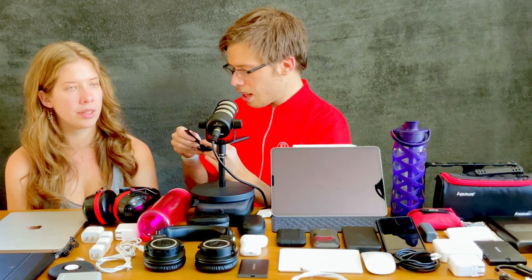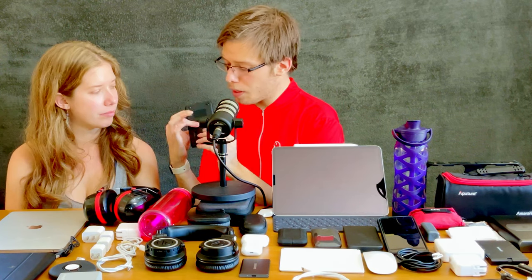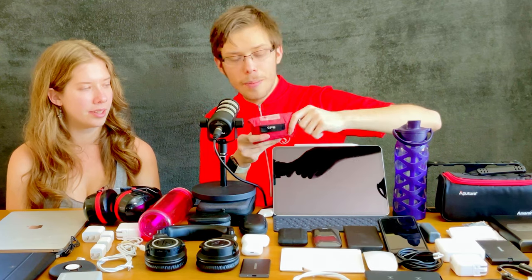My favorite mobile Qi charger has dual pads, full Qi charging speed, collapses down really compact, and has a stand to hold up a phone — even with a heavy Moment lens attached. It's USB-C and has a magnet on the back so you won't lose it.